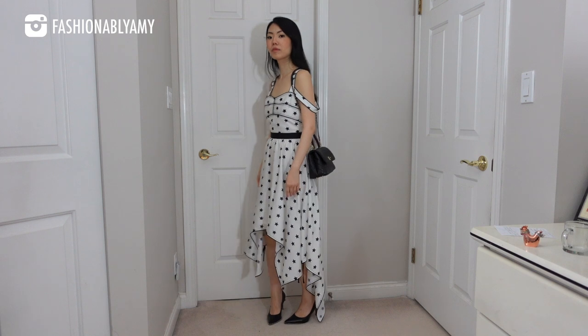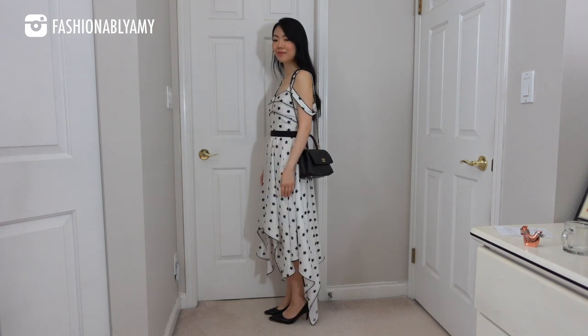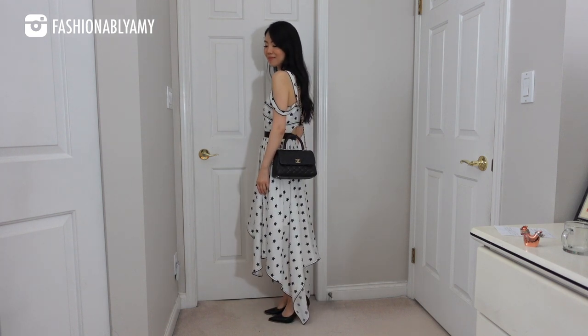The shoulder straps do tend to fall off quite easily, especially when you wear a larger coat, but in the summer when it sticks to your skin, it's perfect. That's the reason why I tend to wear my Coco Handles more in the summer, because I'm usually wearing a pretty thin layer or my shoulders might be bare, and it's the perfect shoulder bag in those cases.